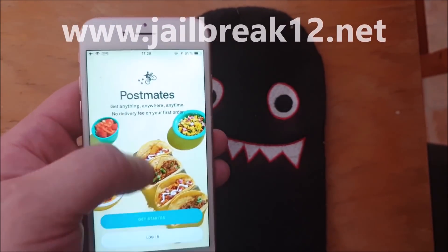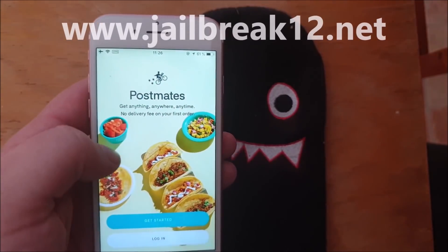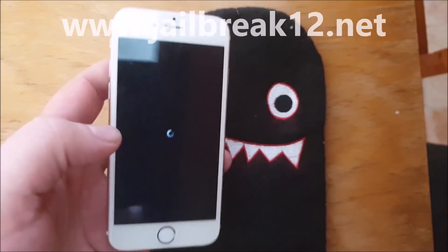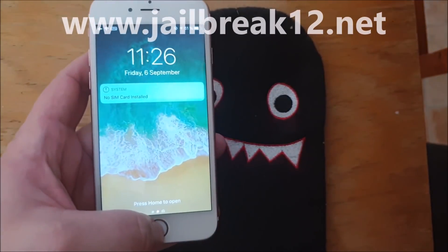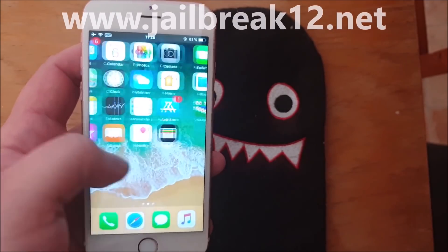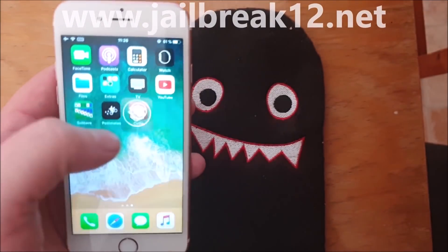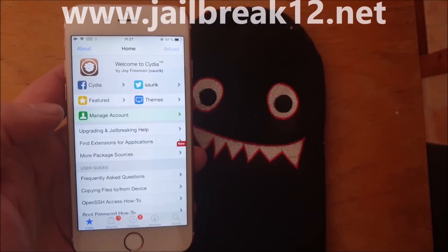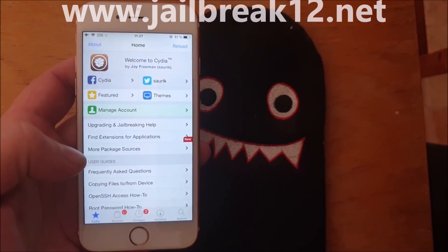Should see something really soon. There we go, that's a good sign. Yes, I know I don't have a SIM card installed. And there we have Cydia! Really, that's how easy it is to jailbreak the new iOS 12.4.1.